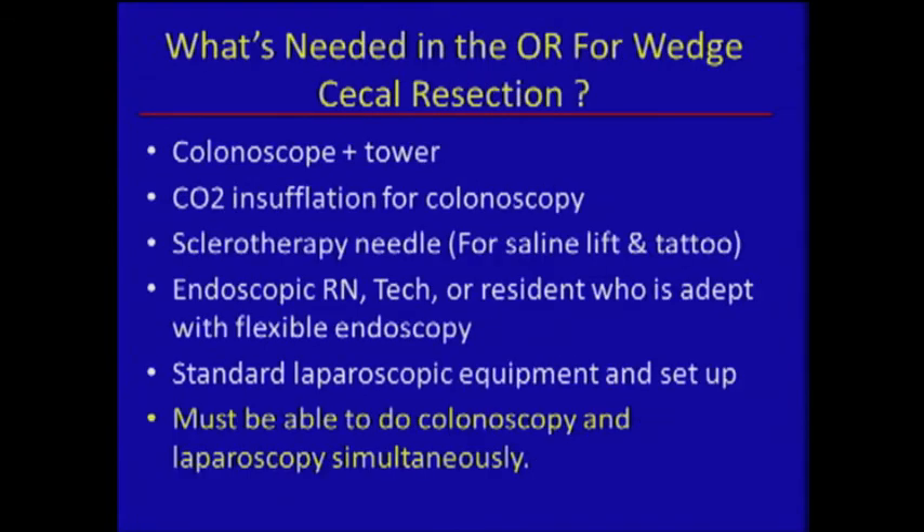Equipment is critical for this. You have to have an OR comfortable with doing endoscopy, a CO2 insufflation device, and dedicated staff. We have a separate nurse who comes in and is very comfortable with all these devices, because most OR nurses are not comfortable doing advanced endoscopic procedures. You may need to bring a nurse from the endoscopy unit over.